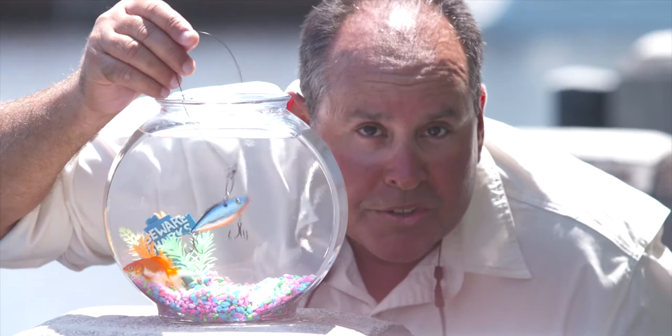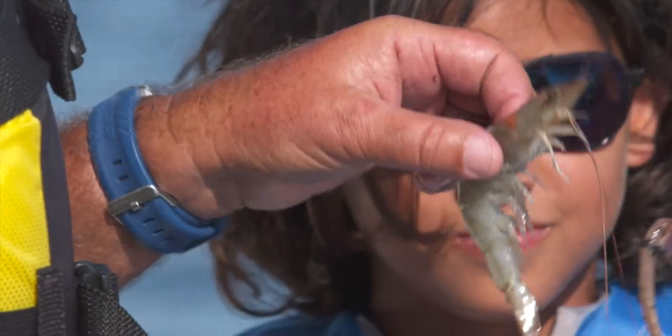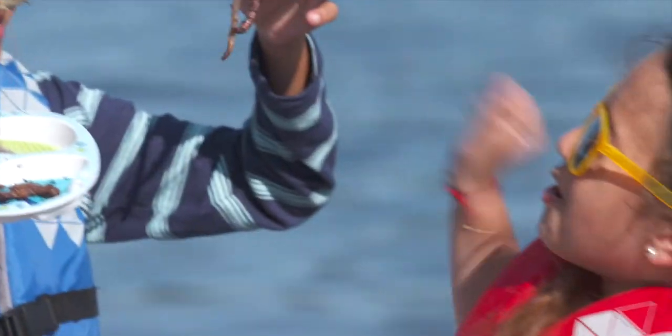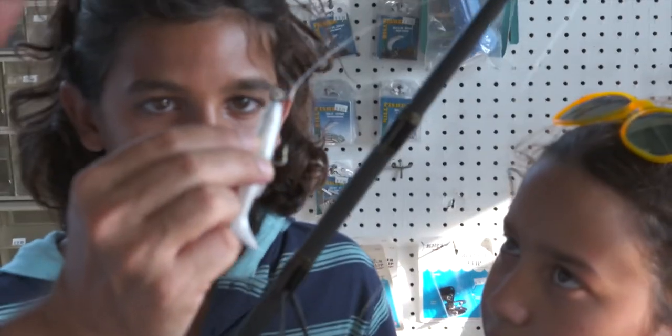Not all fish are the same, but it's important to choose the right bait for the fish you're looking for. Live baits such as shrimp, minnows, and worms are a good way to start with certain types of fish, but sometimes artificial bait may be a better way to go. Do your homework and find out which is best for the type of fishing you want to do.